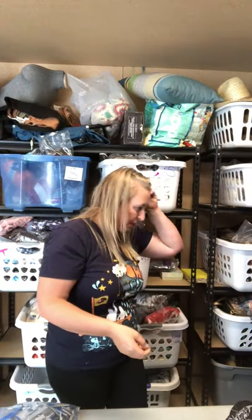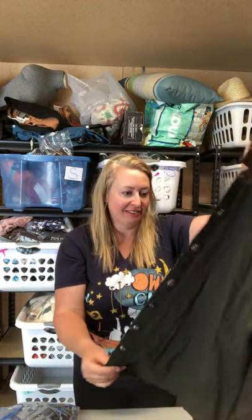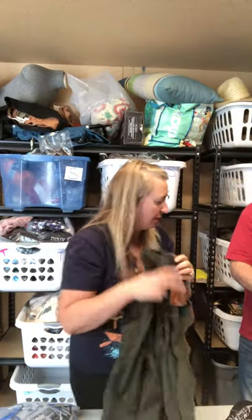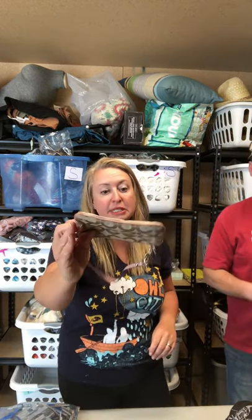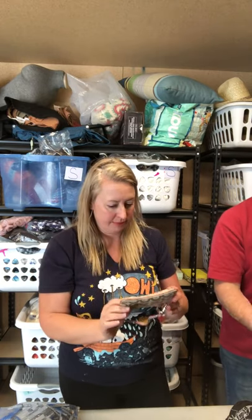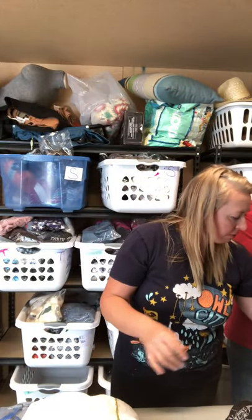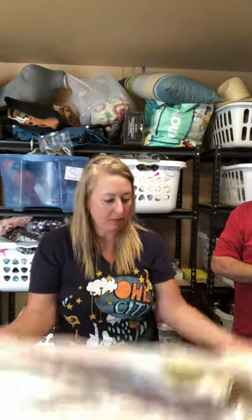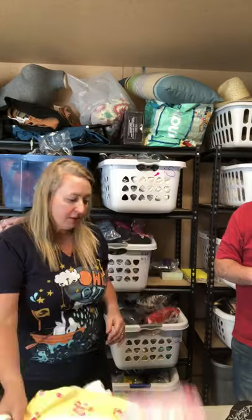A vintage cowboy shirt — if it isn't worth money, I'll just take off those buttons. They're like concho buttons. And a little Coach wristlet — somebody will want that. Another duvet cover. Oh, here's the matching bed skirt for the Pottery Barn set. Some little matching thing, and yeah, the sheets were probably there but somebody grabbed them. All that was left was the bed skirt and the shams.